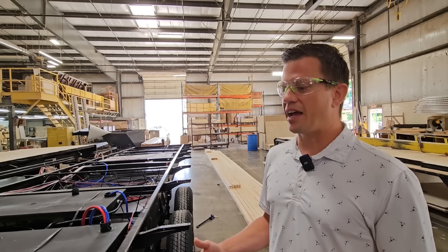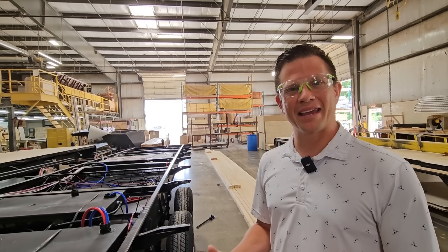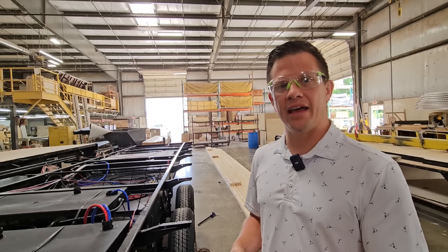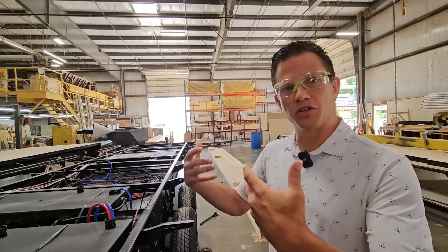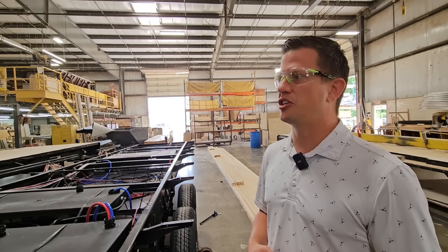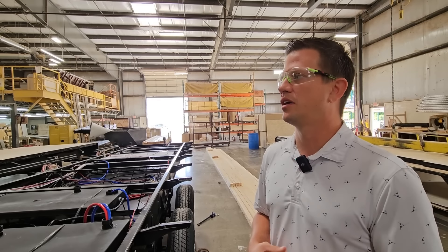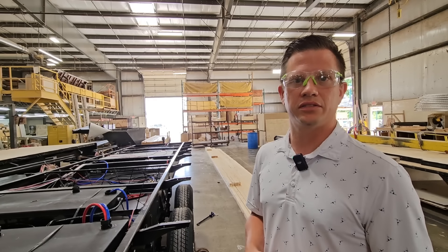Believe it or not, adhesion actually has better holding power than a mechanical fastener — which was news to me. Now we're incorporating that in other areas too. When we walked by the sidewalls, you would have seen glue on those before the insulation goes in — we run glue on every single stud as we put down the panels, and throughout the unit we're adding more and more adhesion to add structural integrity.